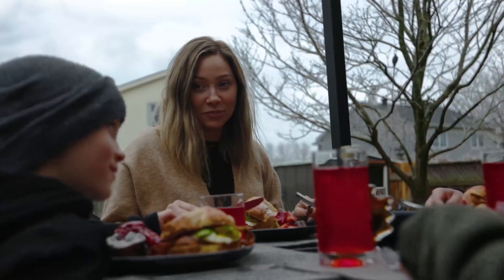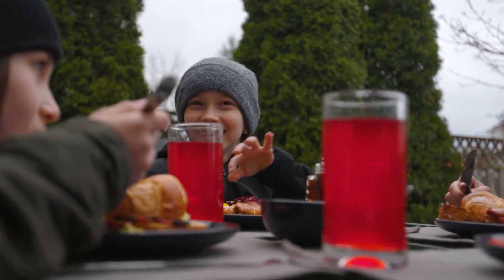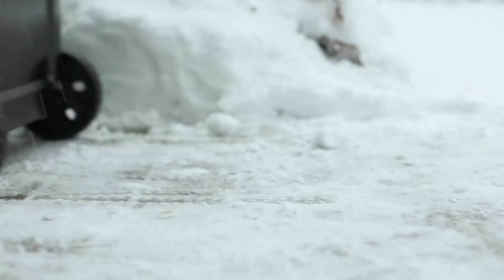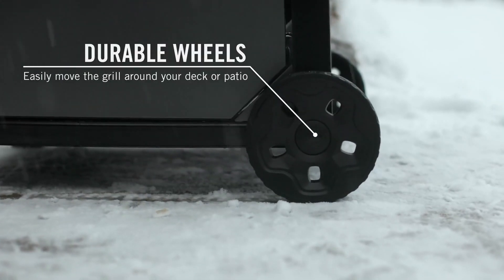Bring your family or friends together to enjoy endless quality meals all year long. Plus, with folding side shelves, these Freestyle grills are compact enough to fit anywhere with ease.